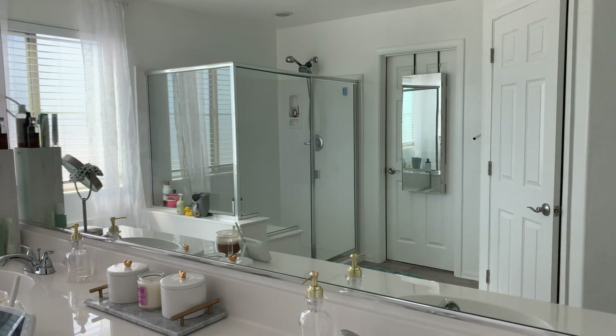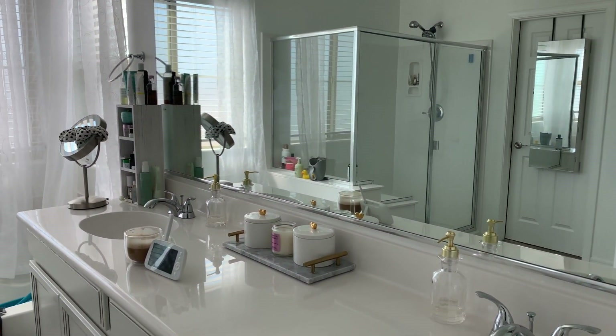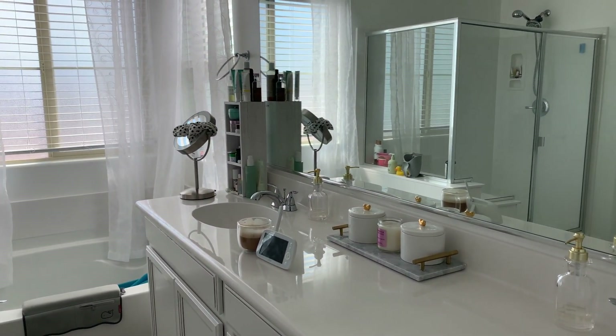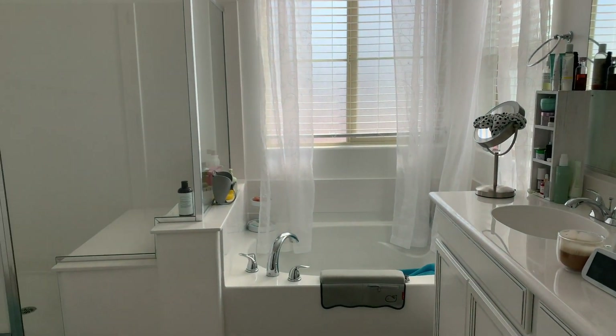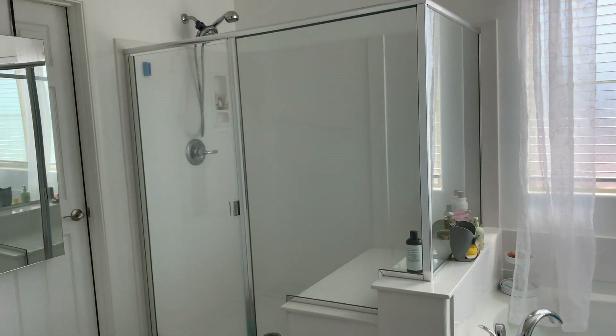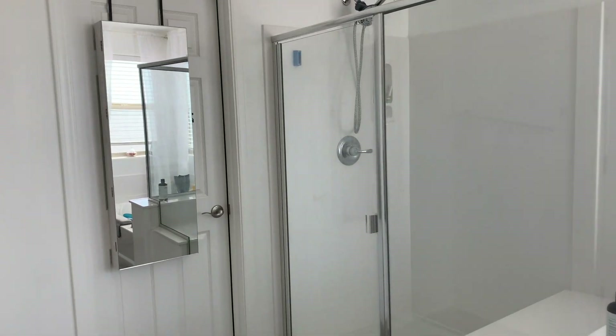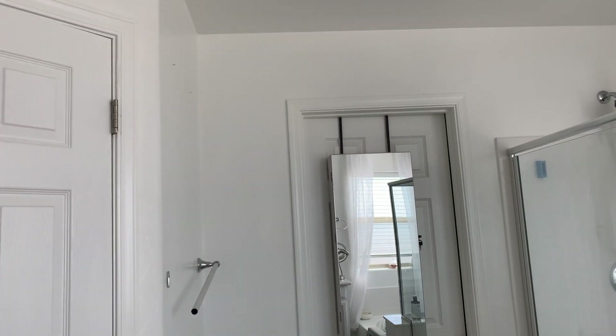This is my bathroom in Arizona. If you have been following me for a while, you can tell that it is very similar to the bathroom that we had in Michigan, but the only thing that is not similar is that I am missing my linen closet.